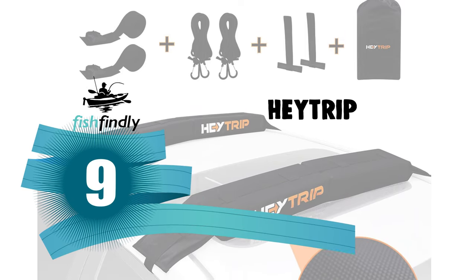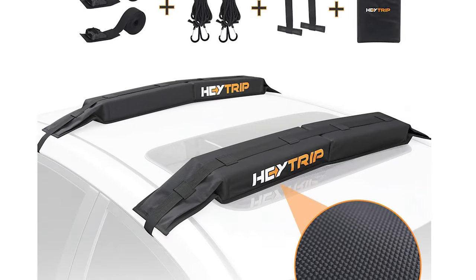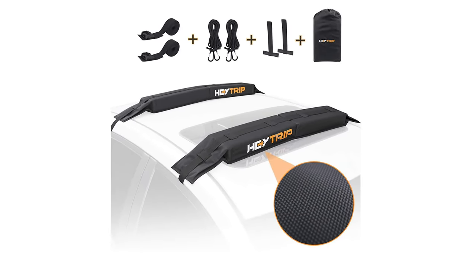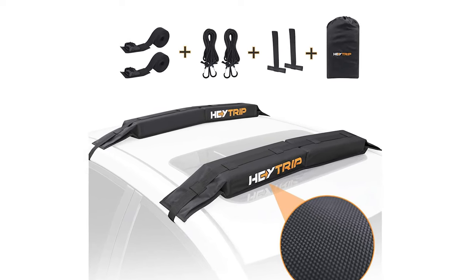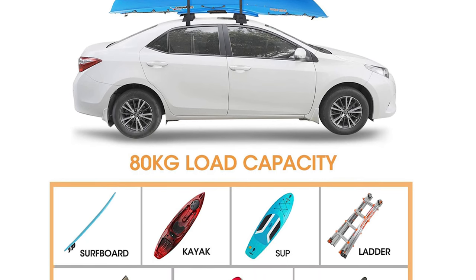Number 9: Haytrip Kayak Roof Racks. No longer do you need an expensive fixed roof rack system. The Haytrip Kayak Roof Racks are ideally suited for carrying your kayak, surfboard, SUP, or canoe to your favorite paddling spot, and have a maximum weight load of 80 kg.